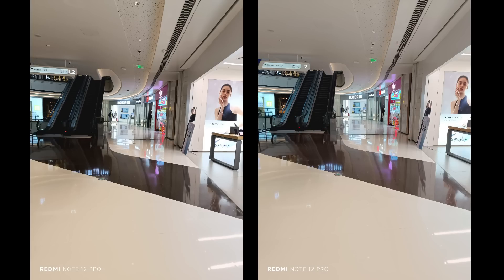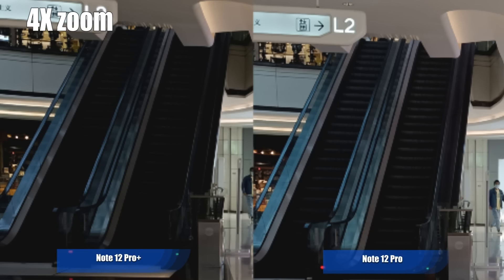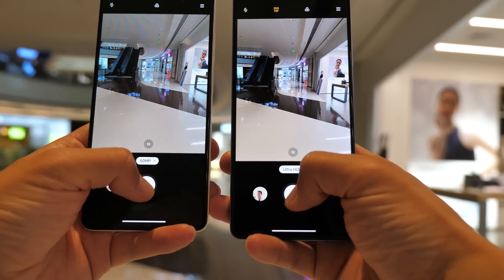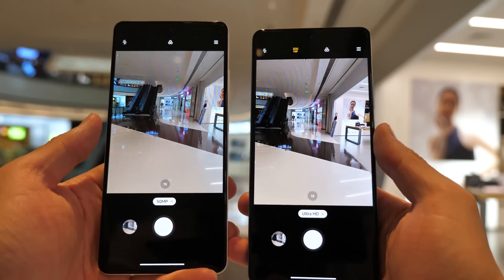And sometimes I even found the Pro version has better performance when we zoom in. So at the end of the day, that 200 megapixel camera is just a hoax. But considering we were testing with demo machines, not sure if it will get better for the official units.